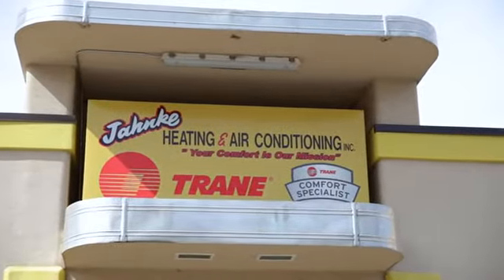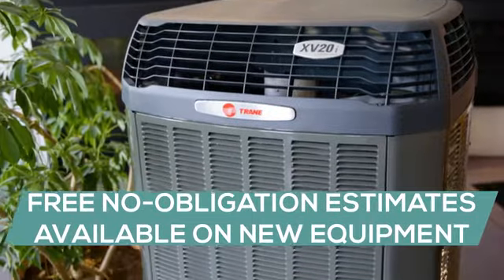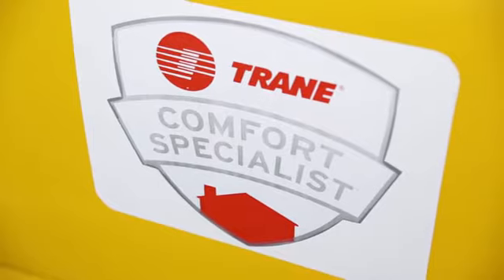We carry a full line of Trane products including furnaces — gas, oil, and electric. We have air conditioners of all stages and variable speeds. We have heat pumps as well as air handlers. We also carry Trane's ductless systems as well.